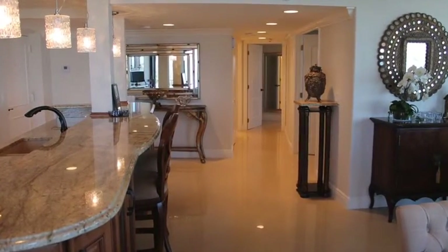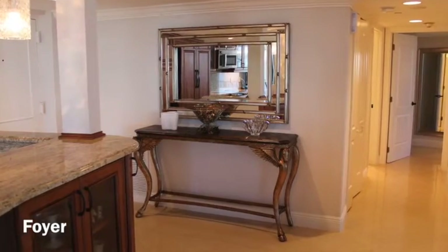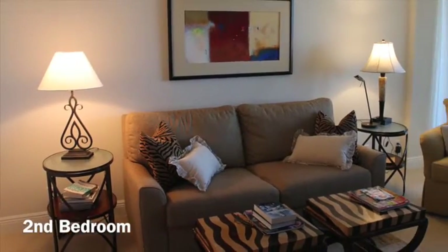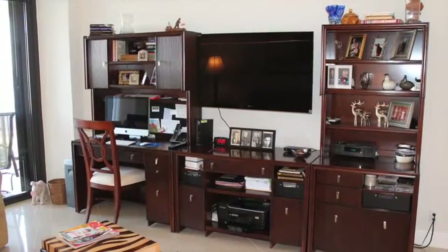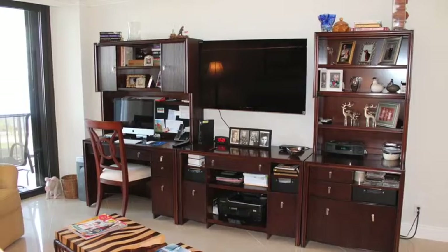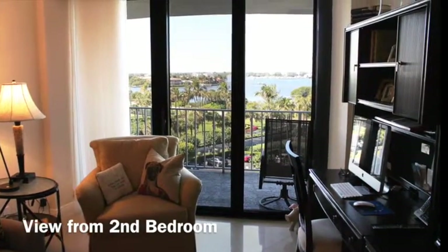Impact-resistant floor-to-ceiling sliders let in abundant natural light and offer an expansive view of the intracoastal. Remote-controlled window treatments on all windows allow for effortless filtering of the light. Enjoy fabulous sunsets and later the sparkling lights of the intracoastal.